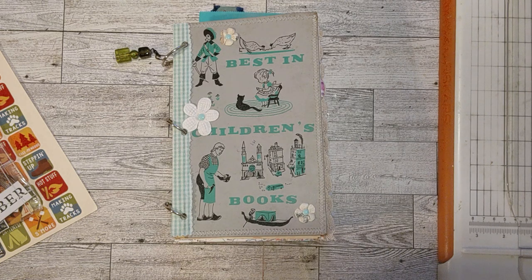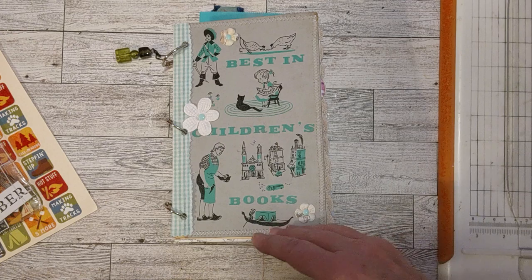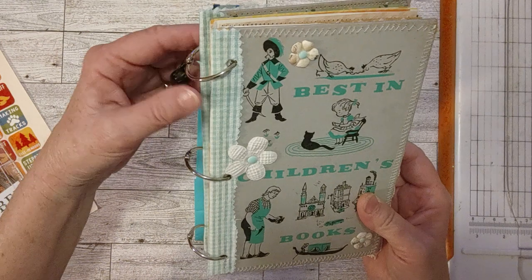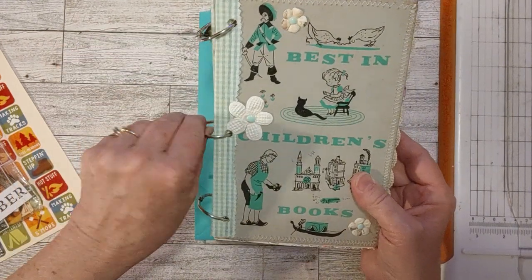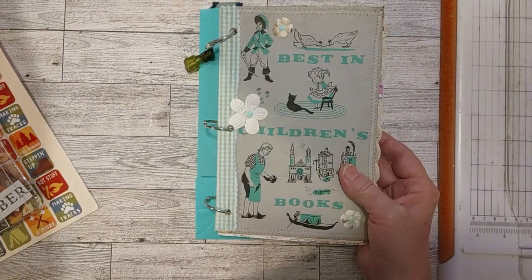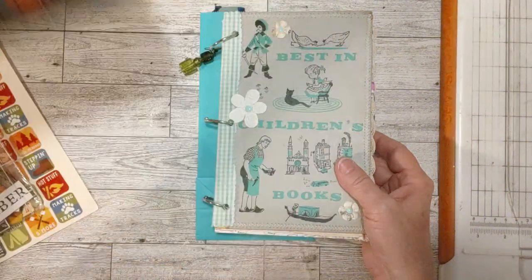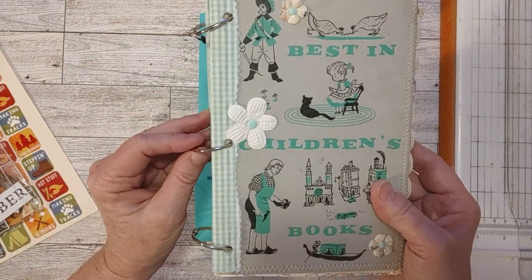I am doing another episode of hashtag Use It or Lose It today, so I'm going to show you what I've been doing and what my next thing I'm going to do to use some things that have been sitting around. But first I want to let you know that this journal is available. It was claimed by someone and then they decided they wanted the one I'm working on now, this one right here. They want this one instead, so now this one is available and it's already in my shop for whoever would like it.